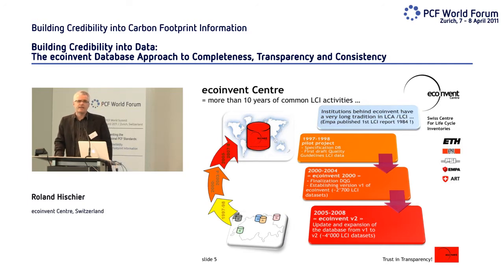EcoInvent was created in 1997, but the institutions behind it have a much larger tradition in LCA. EMPA published its first report about LCA in the packaging area in 1984, so we have more than 25 years of experience. The most important development steps: in 2003 there was the first publication of version 1, and in 2007 version 2 of the database came out.